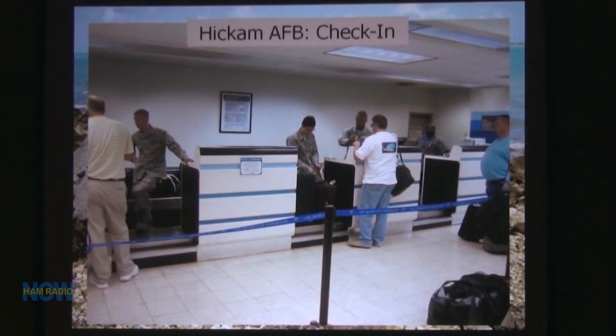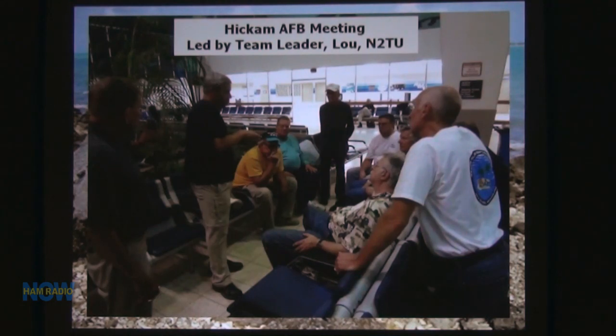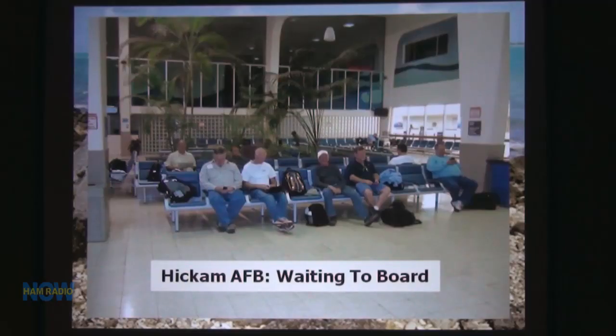This was us checking in. The Air Force was ready for us — there was a whole bunch of people there. You can see Dick getting through the line, Ralph waiting, and Mike K9NW. This was our boarding pass for the military transport. The plane was leased to the Air Force from a company called ATI, and it was the first time it had flown to Wake — a completely reconditioned aircraft. The front half of the plane is cargo, the back half is passengers. We got there around 1 or 1:30 AM and had to wait until about 7 o'clock to board.